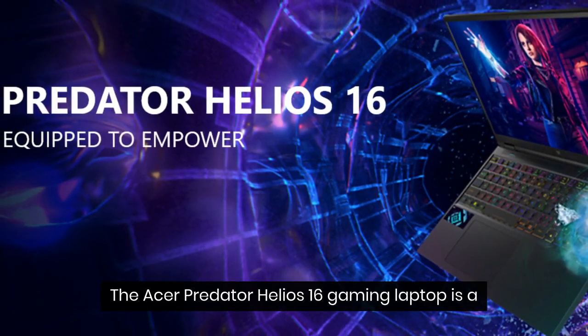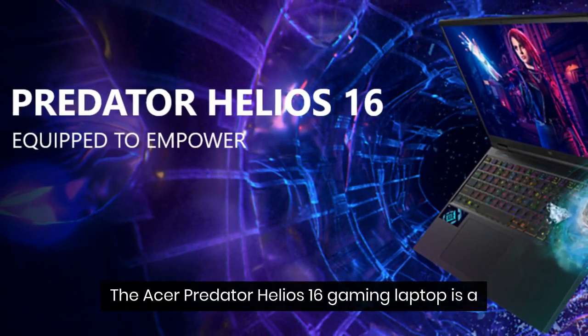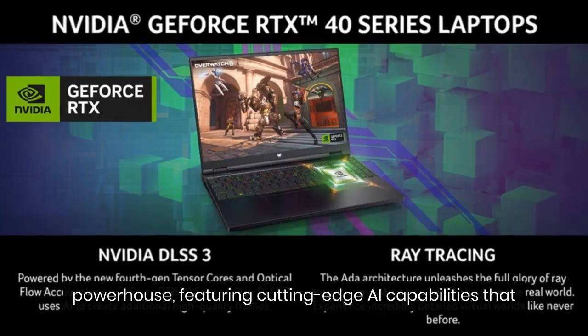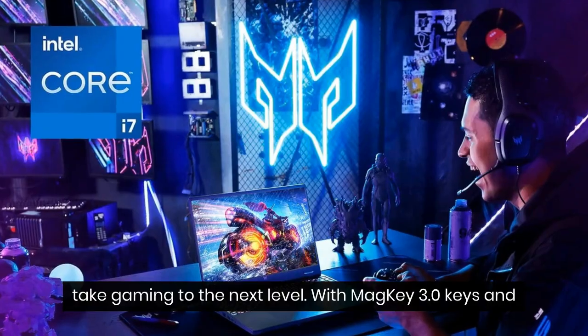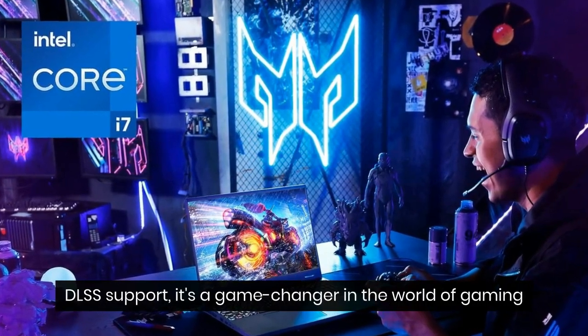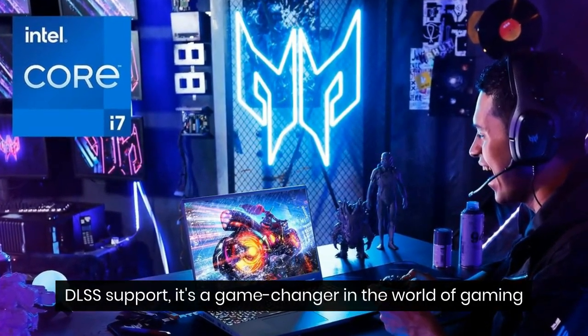The Acer Predator Helios 16 gaming laptop is a powerhouse featuring cutting-edge AI capabilities that take gaming to the next level. With MagKey 3.0 keys and DLSS support, it's a game changer in the world of gaming laptops.